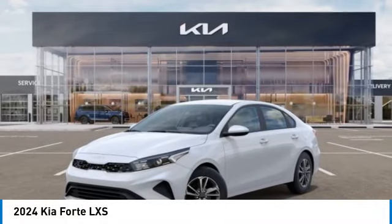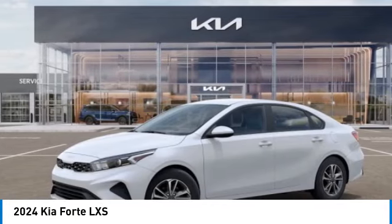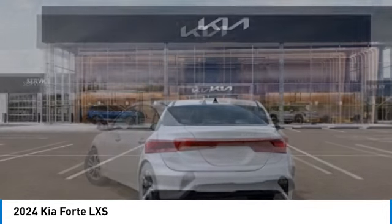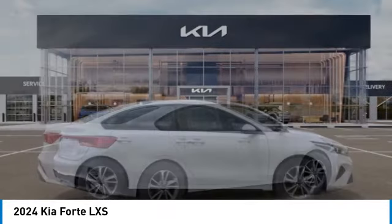Come test drive the 2024 Forte. If you're looking for a trendy and feature-laden compact sedan, the Kia Forte is for you. It offers an exceptional combination of innovative design, high-quality engineering, and outstanding value. Here are some of this vehicle's great options.